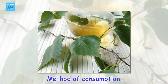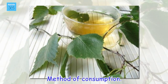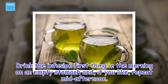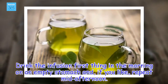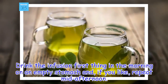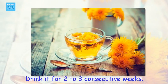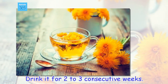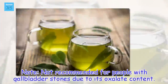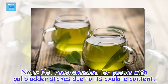Method of consumption: Drink the infusion first thing in the morning on an empty stomach and, if you like, repeat mid-afternoon. Drink it for two to three consecutive weeks. Note: not recommended for people with gallbladder stones due to its oxalate content.